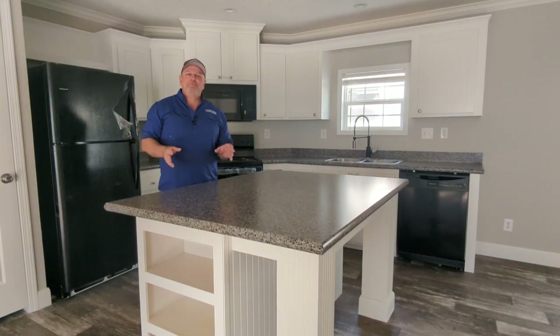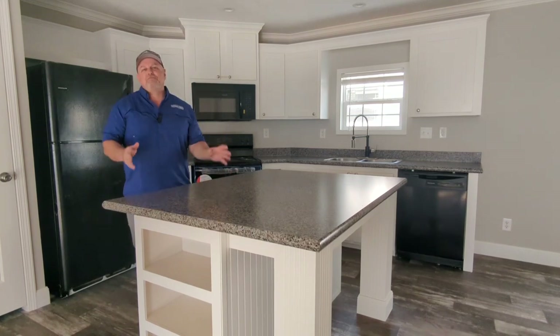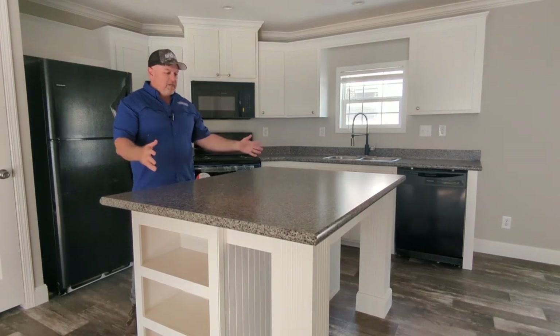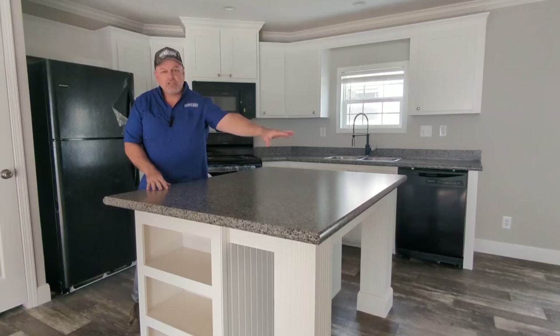Here we are inside the Scott Built 2848. This has a beautiful kitchen. It's got finished drywall walls, lots of trim, lots of crown molding. This island is really big — you've got a lot of room to work here, and you've got room to put chairs on the other side.